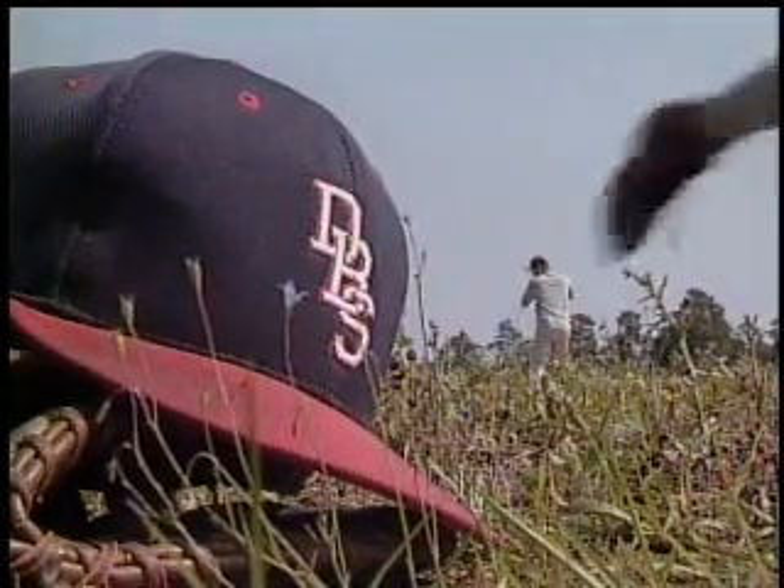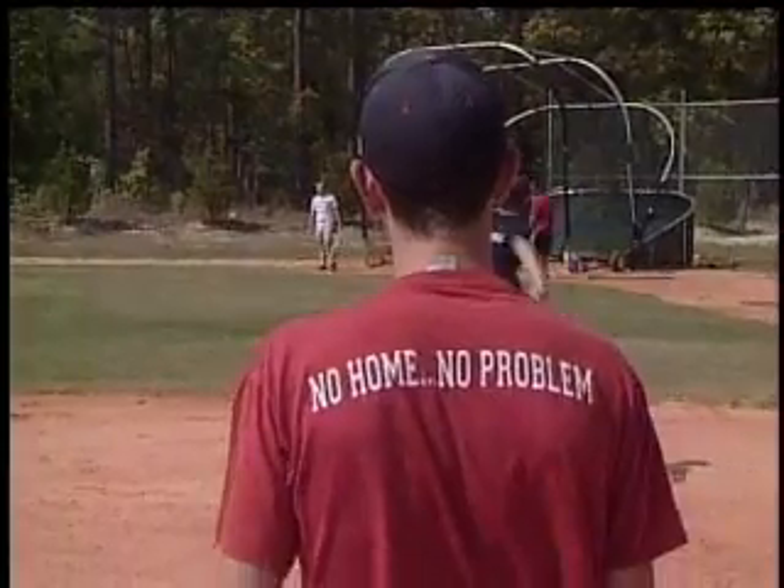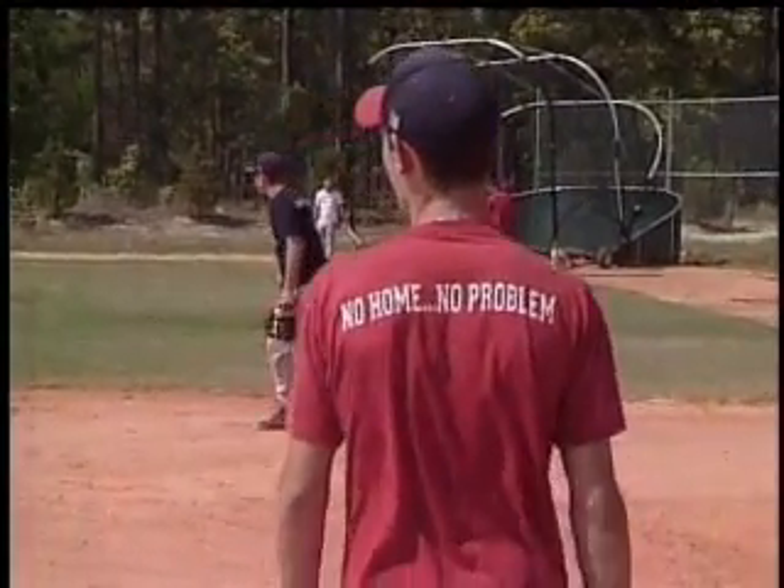Until they move into their new home, the shirt says it all: no home, no problem, because the Bucs keep winning.